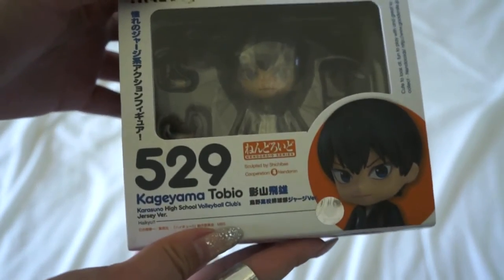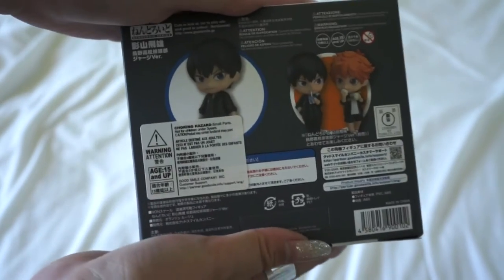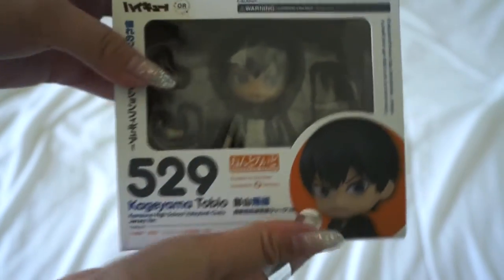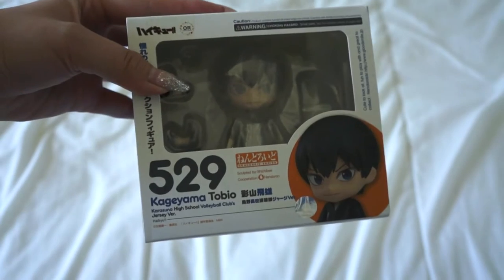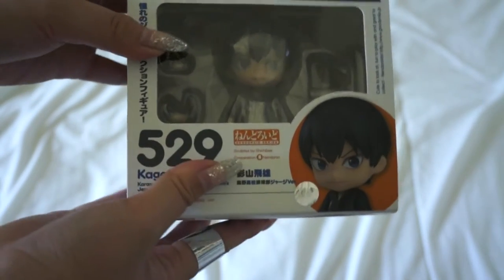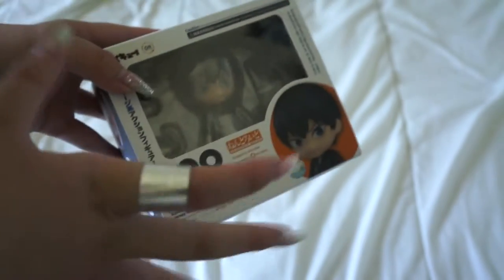What's up YouTube, we're gonna do my anime expo haul right now. When I first got to anime expo yesterday, I went in line for two hours for this — it's the Kageyama Tobio jersey version. It's a really small box compared to the regular size one. I'll do an unboxing video for this. I got this for 30 bucks at the Good Smile booth, waiting two hours in line outside in the sun with my friends Niko and Jason.